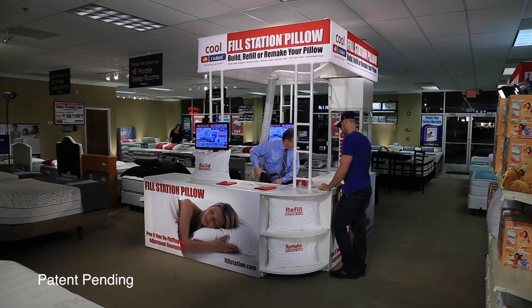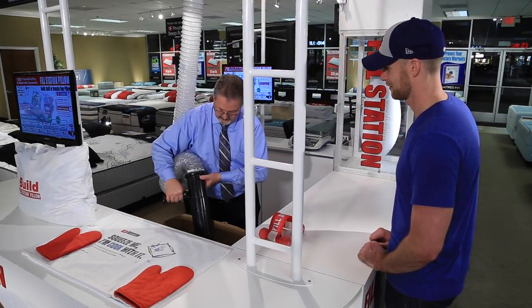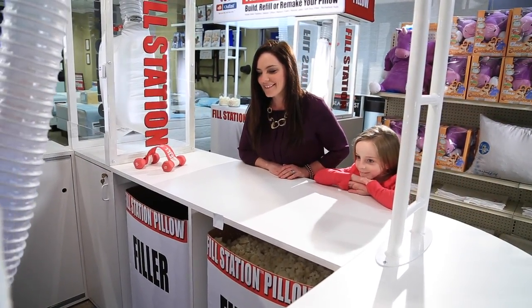The Fill Station Pillow Kiosk was created to increase customer traffic. It has evolved into a valuable tool to build relationships with the community and grow a larger customer base. The program offers your business a chance to build a larger, more frequently reoccurring customer base.